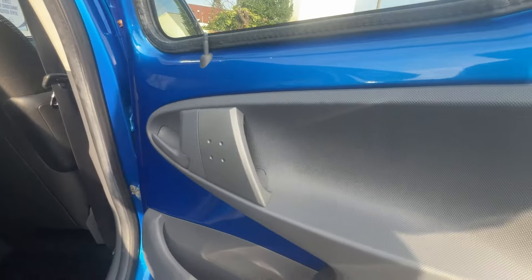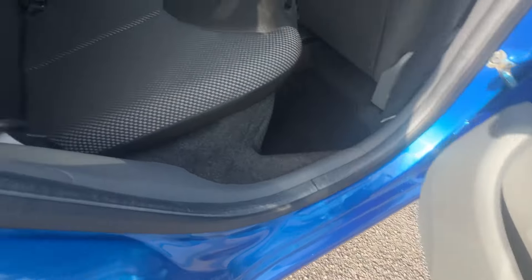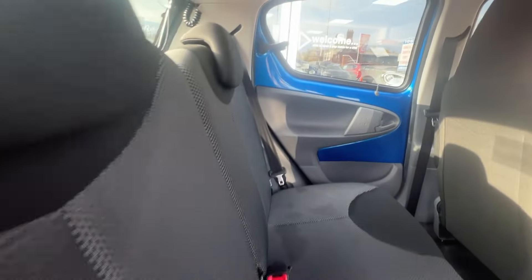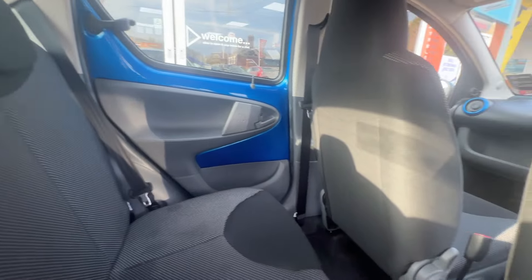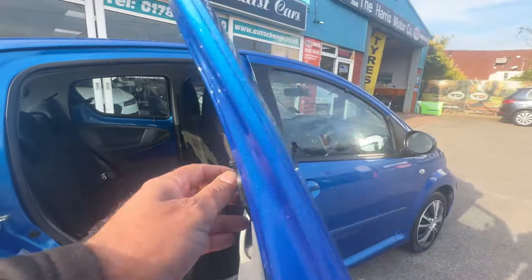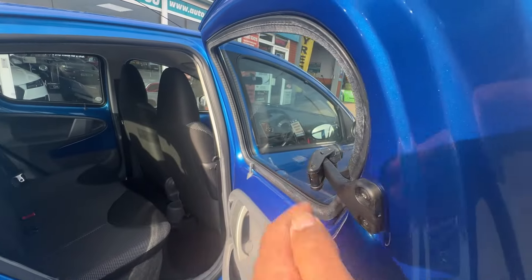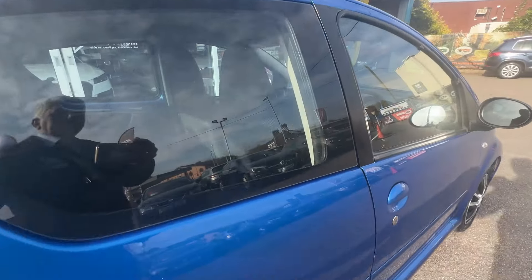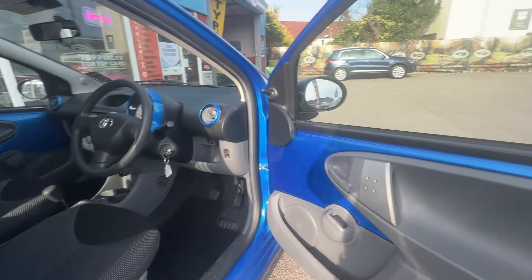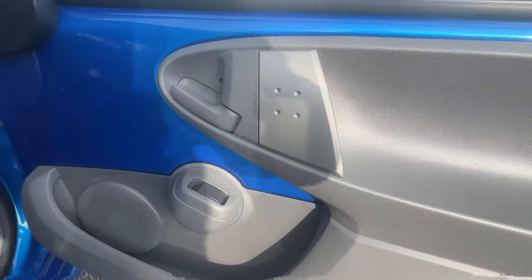Beautifully clean inside. All the door trims, as you can see, absolutely perfect. All the upholstery is like brand new. Non-smoker's car — no nasty smells in the vehicle. Plenty of legroom there for a little car, and it's got these opening quarter lights on the back doors. The driver's door trim is all absolutely beautiful, with electric front windows.